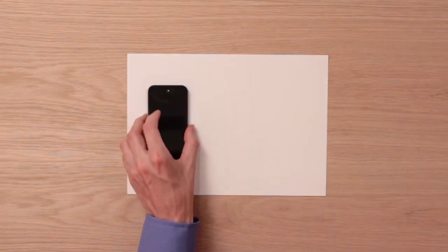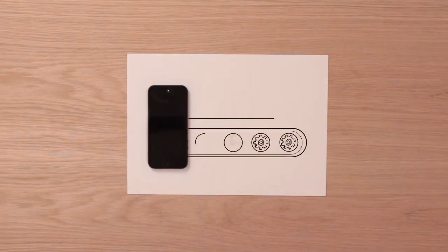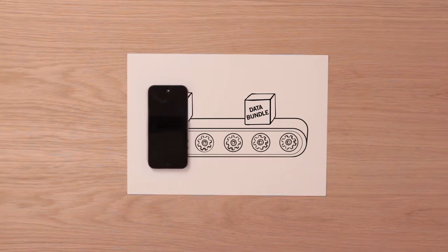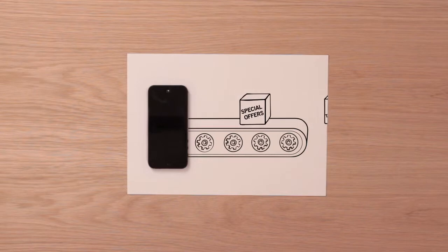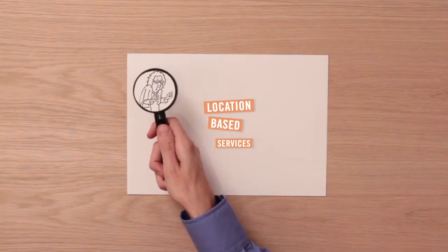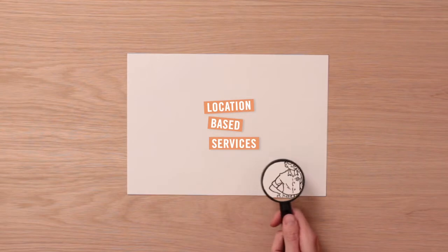Signaling Gateway's toolkit is simple to use and yet unbelievably flexible, allowing networks and developers to create just about anything, easily. Signaling Gateway can even find subscribers and offer them services according to their location.